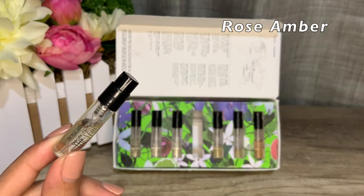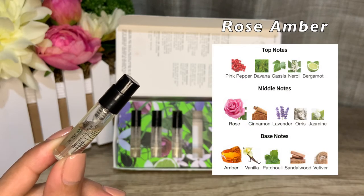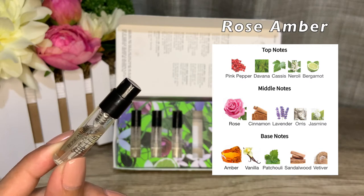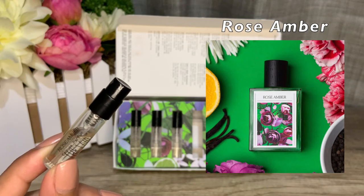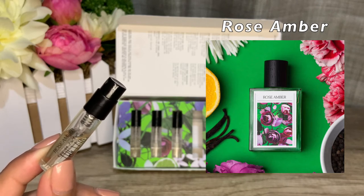Rose Amber is a sheer floral fragrance launched in 2018, created again by Angela Stavresca. Top notes are pink pepper, davana, cassis, neroli, and bergamot. Middle notes are rose, cinnamon, lavender, iris, and jasmine. Base notes are amber, vanilla, patchouli, sandalwood, and vetiver. To me this is what a traditional rose fragrance smells like — more soapy, clean rose. I love layering this with Patchouli Citrus to keep it from falling flat. On its own it smells like the deep dry down of intense rose amber fragrances.